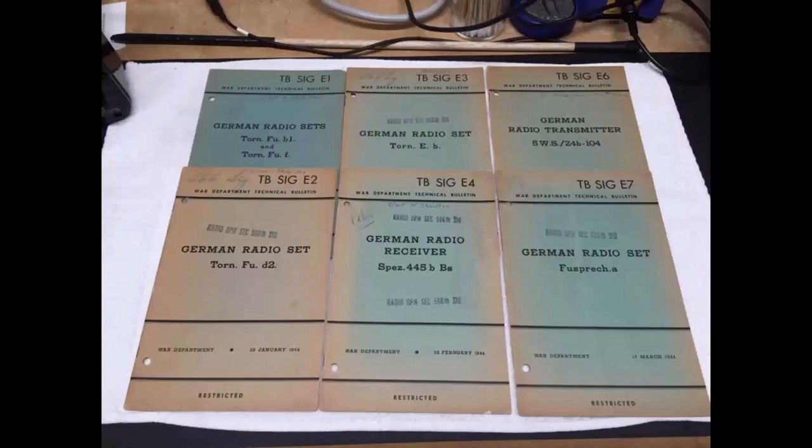Here are six of the German TB SIGs I've found so far. They're more of a green-gray color, as seen in the top left example. The Japanese ones are more of a light blue.